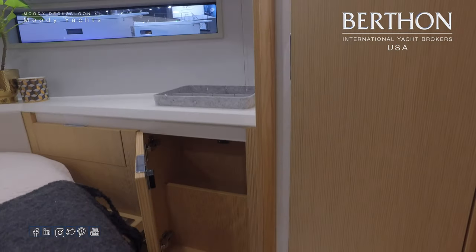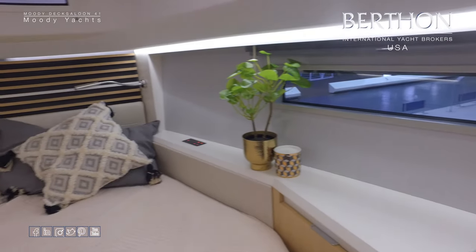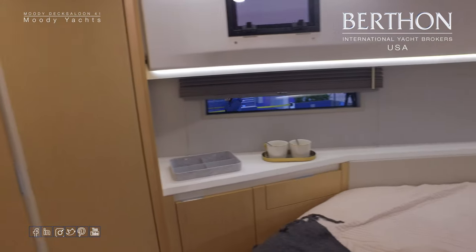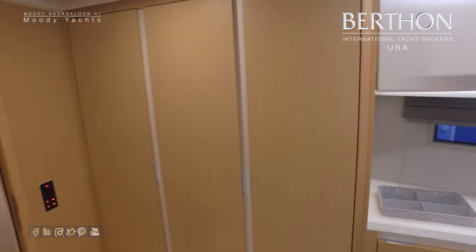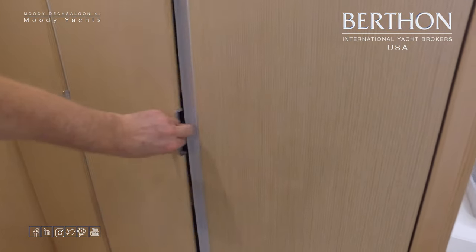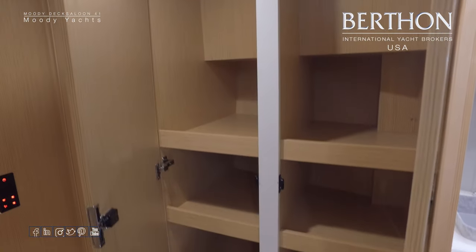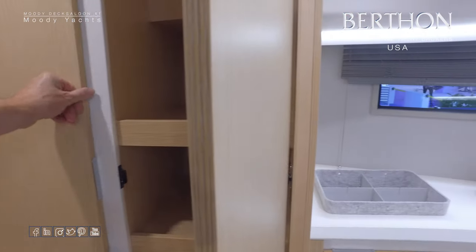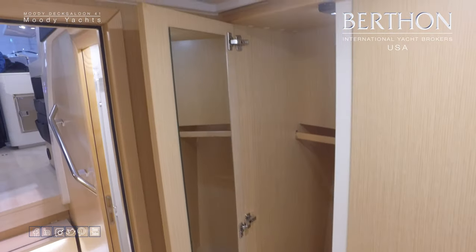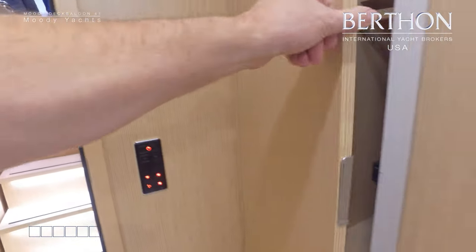There's a recessed tray for jewelry and cell phones, and that's on both sides. Controls for the lights are up forward next to the bed, and the lights are all on dimmers. On the port side there are three floor-to-ceiling lockers: two are shelves and one is a hanging locker — plenty of space for clothes for an extended trip aboard. The rearmost one has a mirror on the inside of the door, and the lockers are backlit.